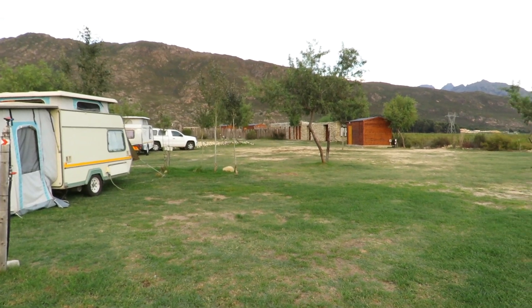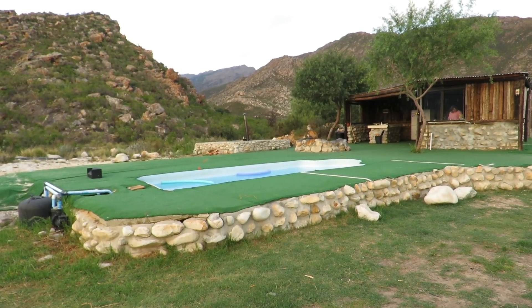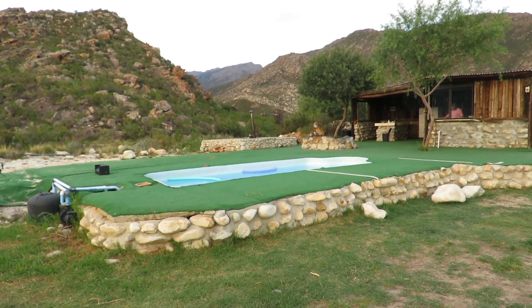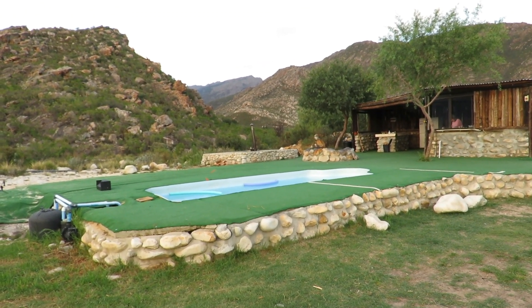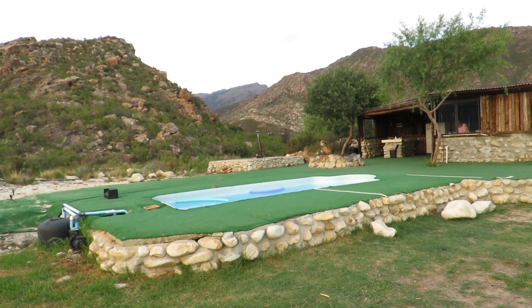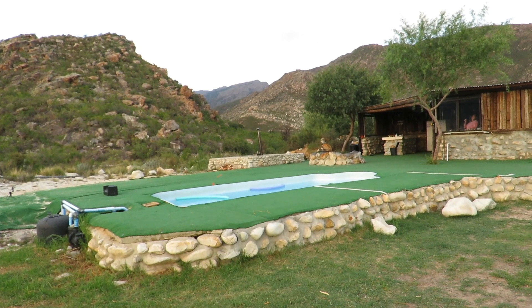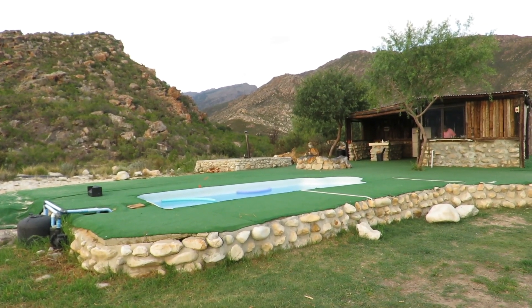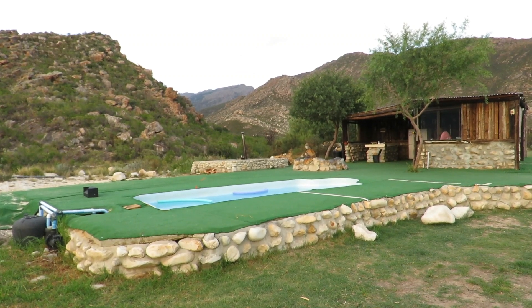It's very, very large. Here's the lapa area — a little swimming pool, probably about six metres long, not very big. And behind it is quite a large hot tub that we've been using, and a fire pit to braai your meat on. We'll go and take a look in the lapa area now.